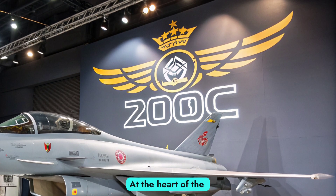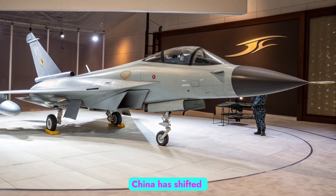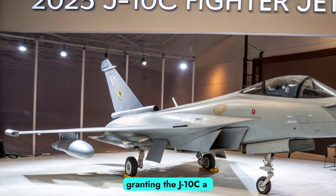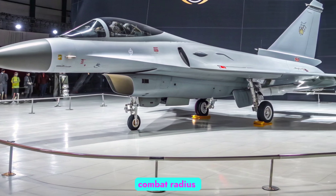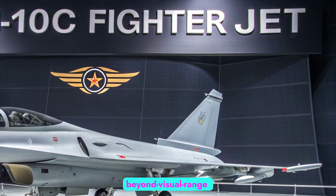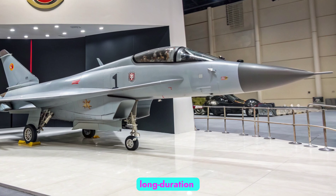Powerplant and performance: At the heart of the J-10C's performance lies its powerplant. Earlier versions relied on Russian-supplied AL-31FN engines, but in recent years China has shifted toward its indigenous WS-10B turbofan. By 2025, the WS-10B has been fine-tuned to provide reliable thrust and improved performance, granting the J-10C a higher degree of self-sufficiency. The engine allows the J-10C to reach speeds of Mach 2, with a combat radius exceeding 1,000 kilometers depending on mission configuration. Its agility, combined with thrust-to-weight ratio, enables superior performance in both beyond visual range engagements and within visual range dogfights. Additionally, in-flight refueling capability extends the aircraft's endurance, giving it strategic flexibility during long-duration missions.